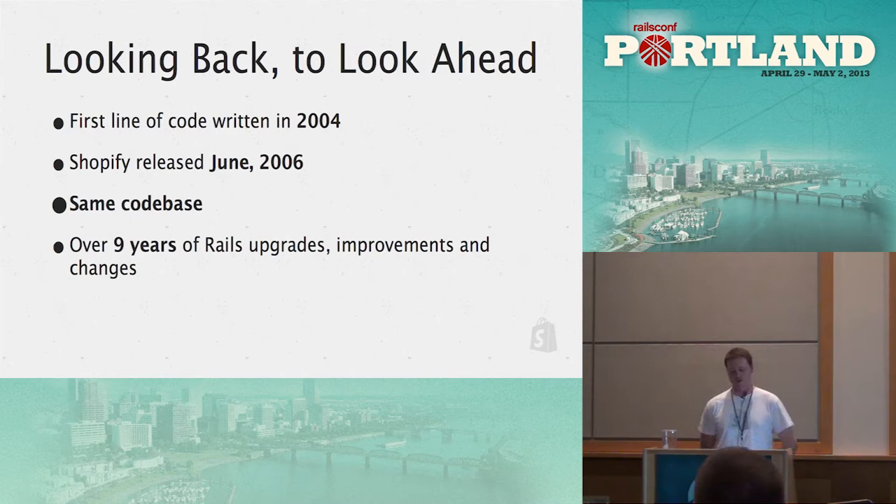The first line of code to Shopify was written in 2004, about a year after David started working on Basecamp. Toby found Rails and they started working on a lot of similar things together. Shopify was released in June 2006, and it's the same code base since then — I can go back in GitHub to the first commit from around 2005 and see the Rails code. It's over nine years of Rails upgrades, improvements, and changes.